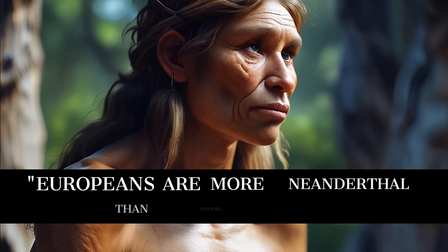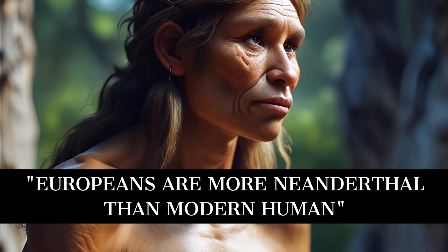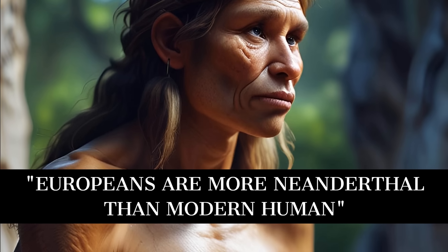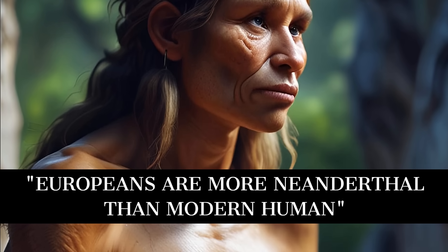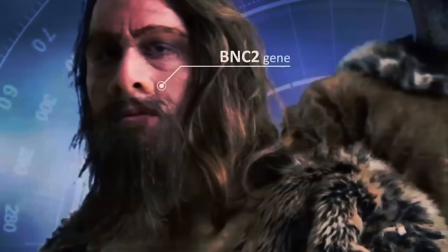According to world-renowned geneticist Joshua Akey of Princeton University, at some regions in our genome, Europeans are more Neanderthal than modern human. Geneticists have found about 10 places in the human genome where Europeans inherited a beneficial Neanderthal sequence, and not surprisingly, many of these regions contain genes important to hair and skin biology.